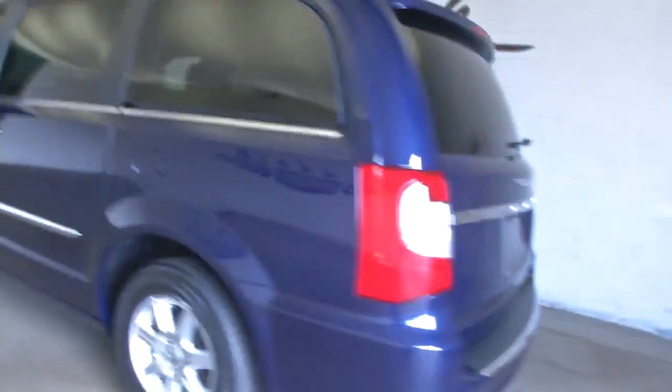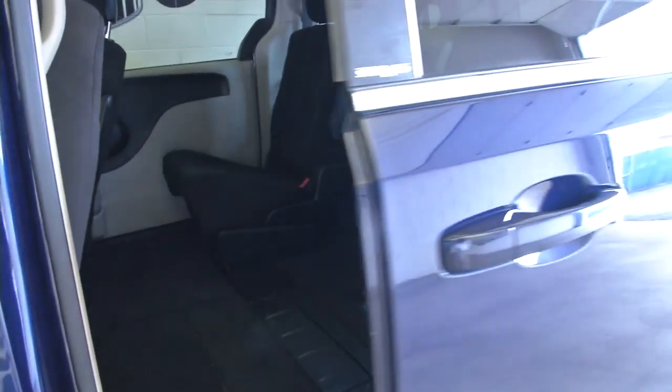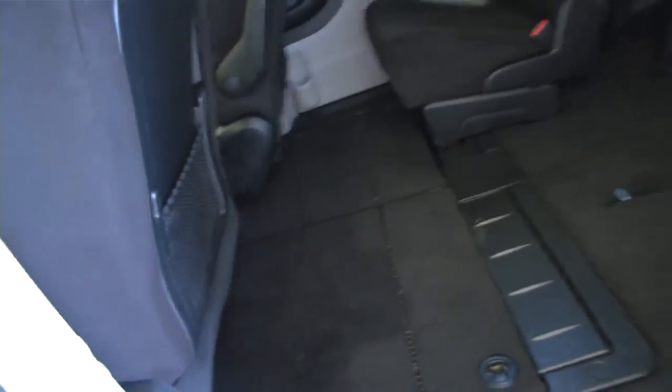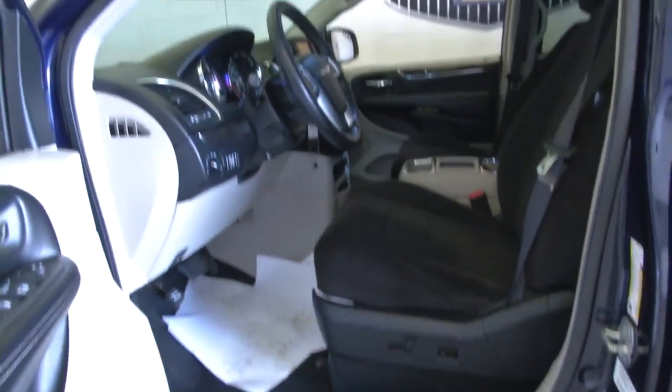We can't do everything one-handed with a camera, but we can help you to see the condition of this Town and Country. It is a one-owner vehicle — power doors, plenty of space in the back, lots of configurations for those seats, power windows, power locks, power seat adjustments. This van's really loaded up nicely.